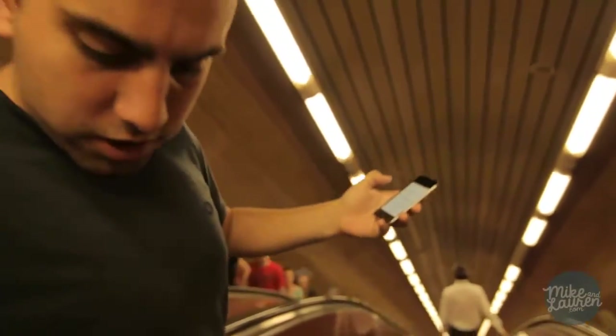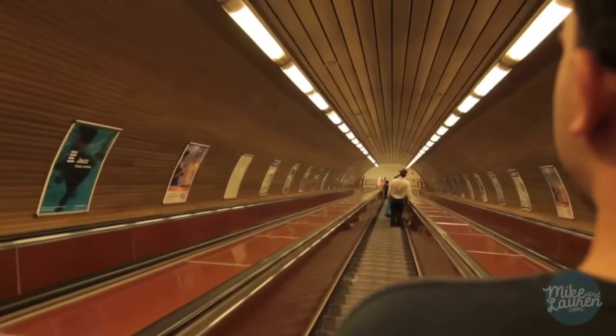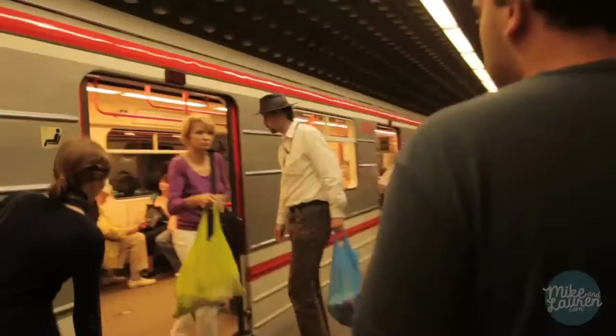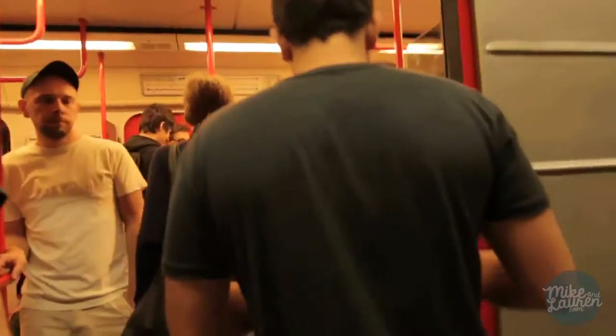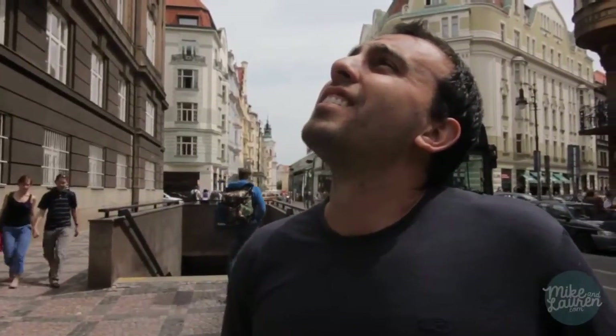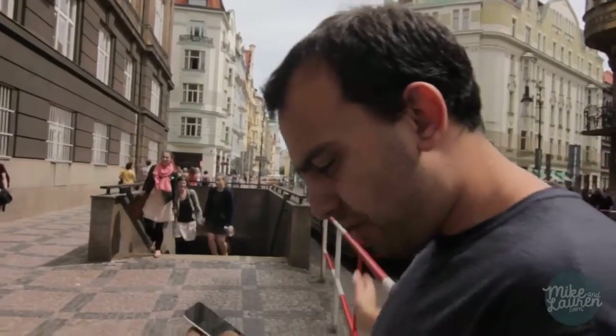That's a fast escalator. Now we are looking for our train, which is the A towards Djevdejvika. We're heading over to the right track, hopefully it's the right train — it's coming now, let's go. Now we're looking for the old town square. You could look at the map I took a picture of — that way, then take a right, sort of. Let's try that.